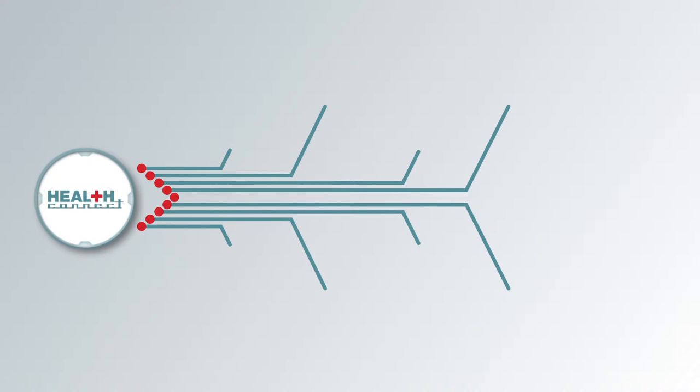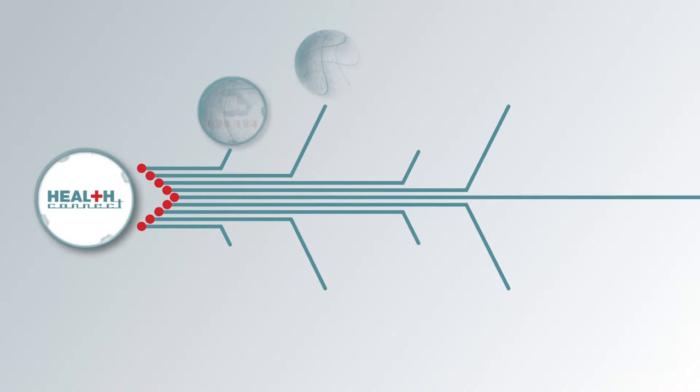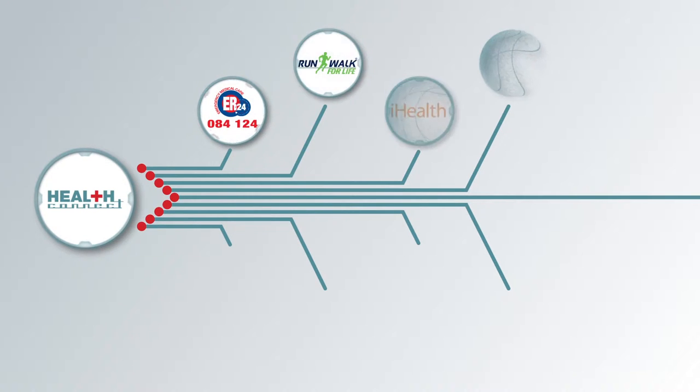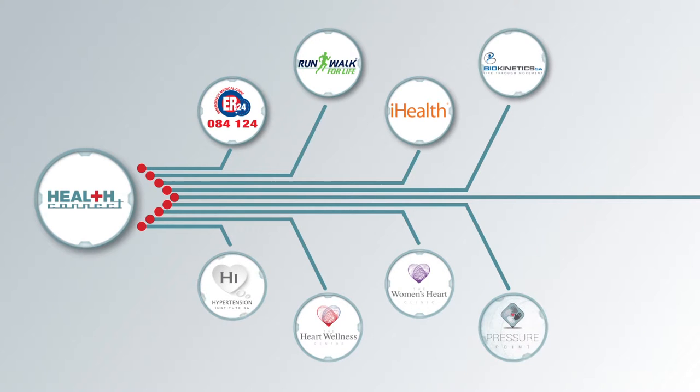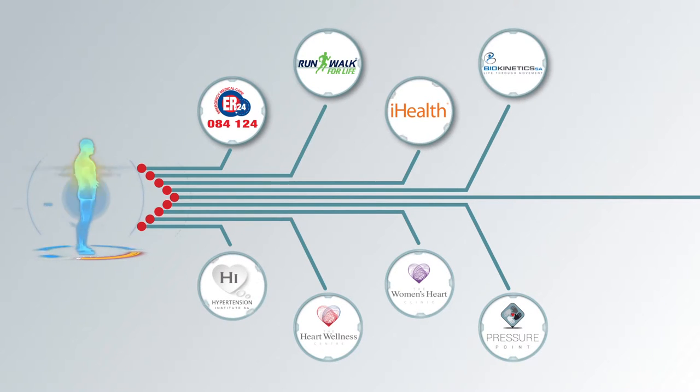HealthConnect is a growing community of service providers geared towards helping you on your journey to lasting wellness. Our list of partners includes ER24, Run and Walk for Life, iHealth, the Biokinetics Association of South Africa, the Hypertension Institute of South Africa, the Heart Wellness Centre, the Women's Heart Clinic, and PressurePoint — the first support group for patients with high blood pressure. As a CardioFit subscriber, you will get the benefit of direct access to this community at all times.